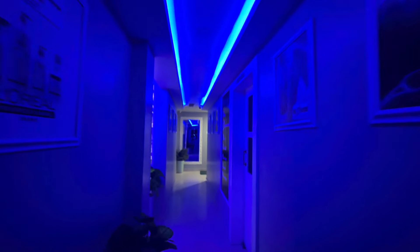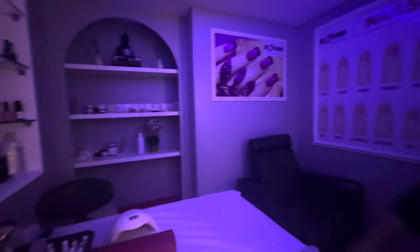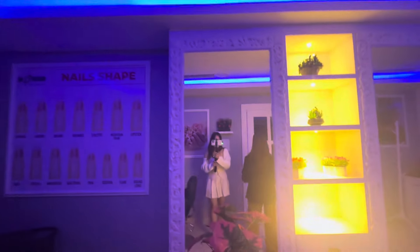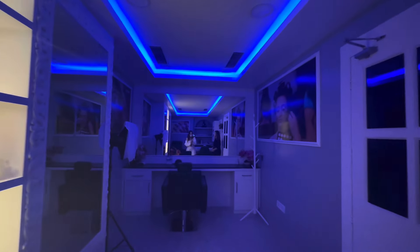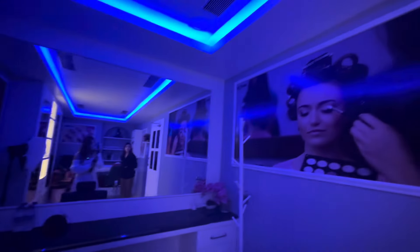Moving to this side, this opens up to a nail area where you can get nail extensions and all kinds of nail shapes — you can see the shapes here. There is also a makeup room where the makeup artist will come and do your makeup. You can get bridal makeup, party makeup, or all kinds of makeup here.